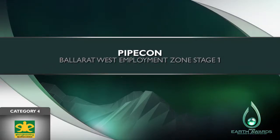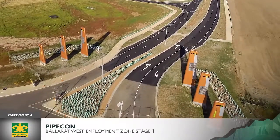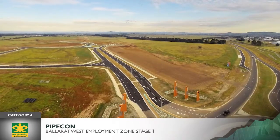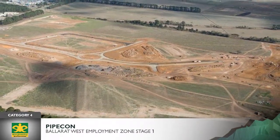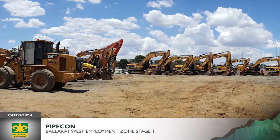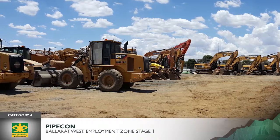PipeCon - Ballarat West Employment Zone, Stage One. Stage one of the Ballarat West Employment Zone project involved the subdivision and development of a 35 hectare parcel of land into a high profile industrial and commercial precinct to support the future economic growth of the Ballarat region. Adjacent to the Ballarat Airport, this project was constructed by PipeCon using five specialist construction crews.